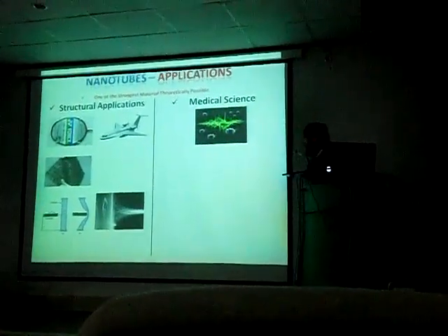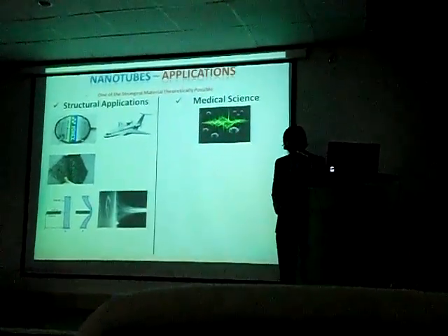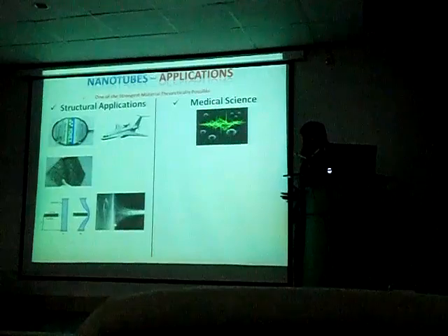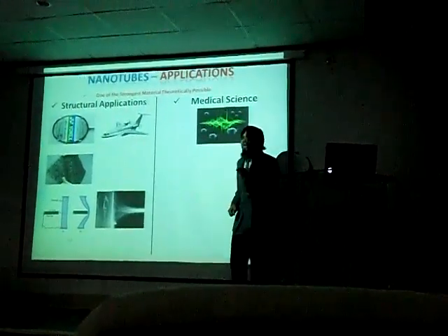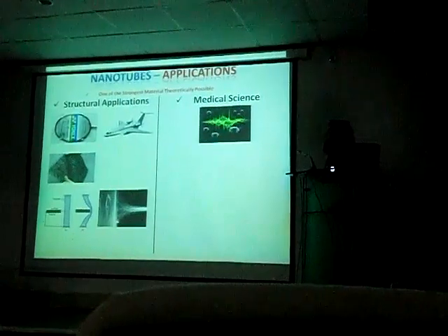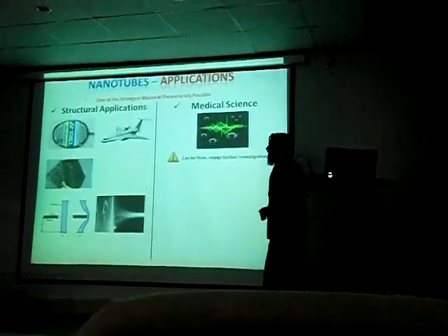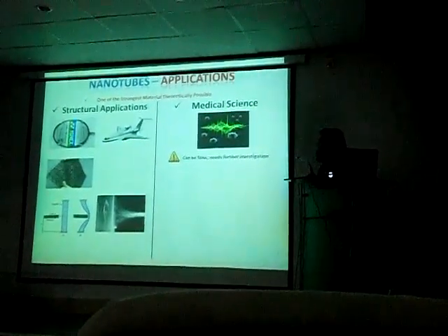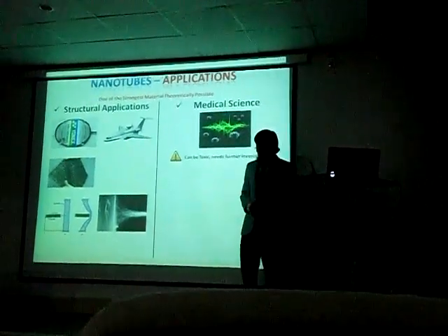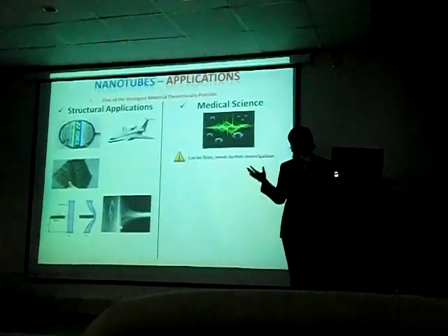Moving forward to medical science: carbon nanotubes are being used to treat one of the most dangerous and feared diseases of all time — cancer. Carbon nanotubes can be inserted into the body and target specific cancerous cells. You can apply radio frequency to the carbon nanotube at that region, and it produces heat energy which effectively kills the cancerous cell. However, there is one drawback that is why a lot of research is still being put into this topic: carbon nanotubes can be toxic. The exact toxicity aspects are not fully understood yet, but it is known they may destroy some biological cells they come into contact with.